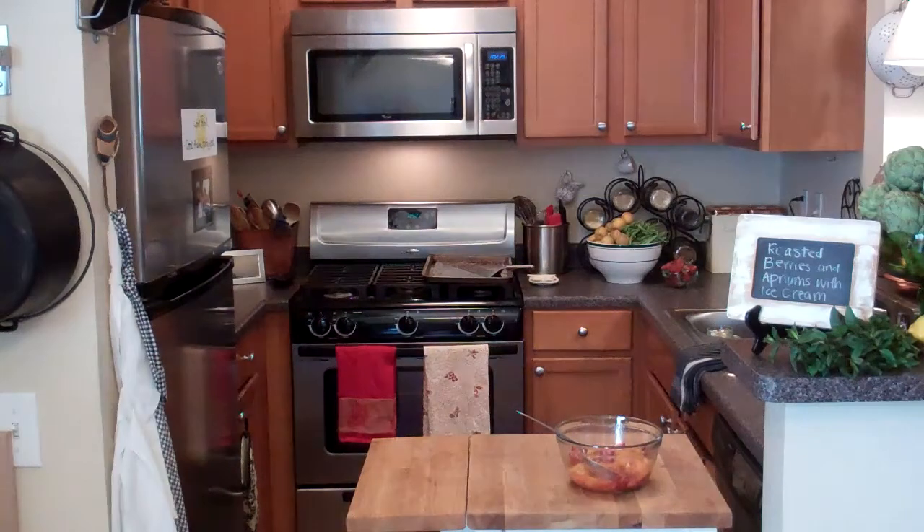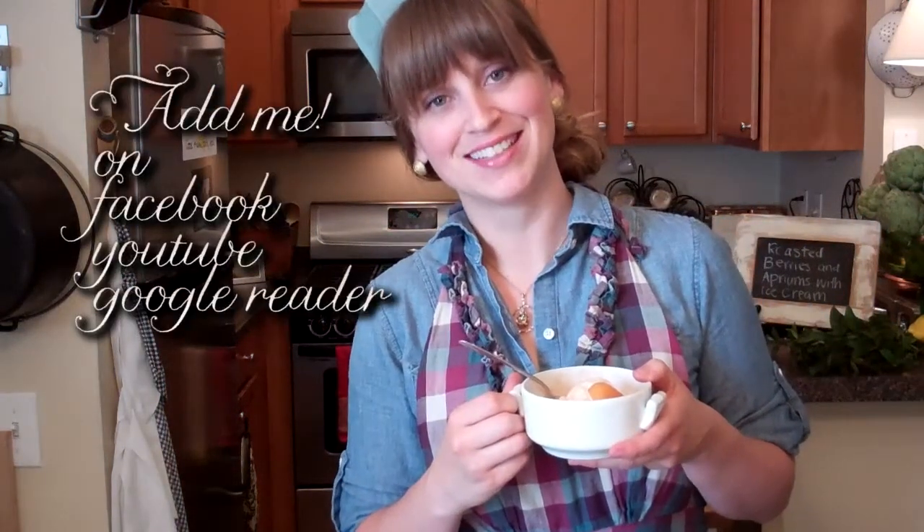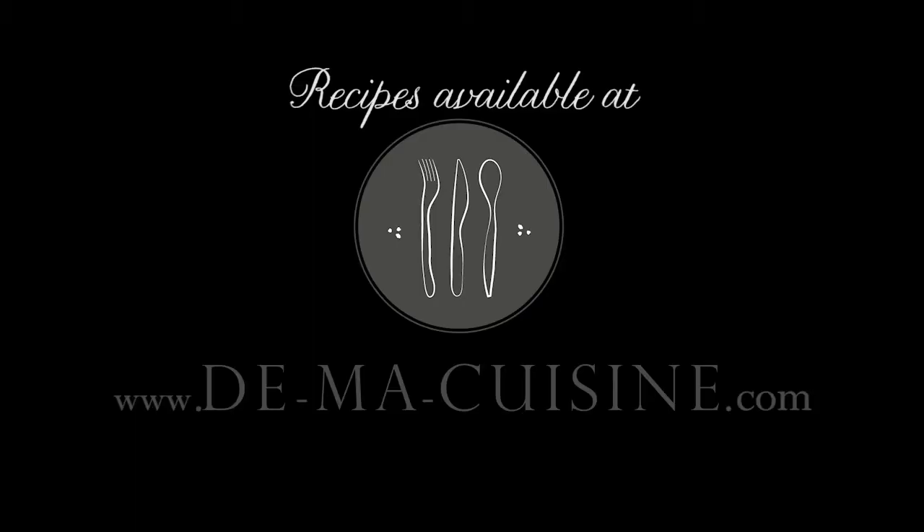Oh yeah! Thanks for watching this week's feast. Cooking show with Rachel — birthday!